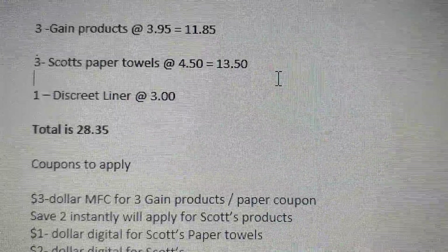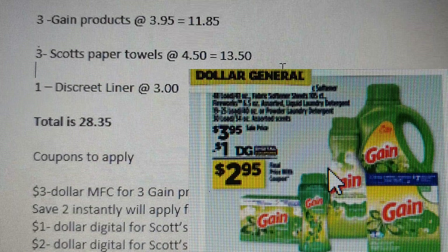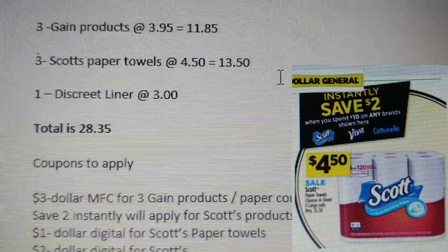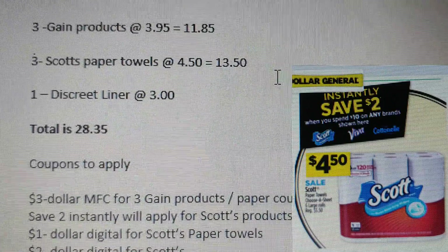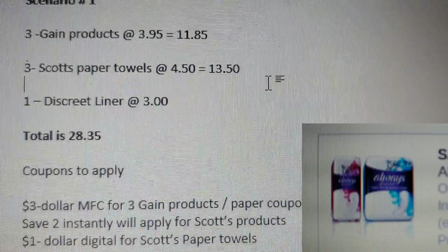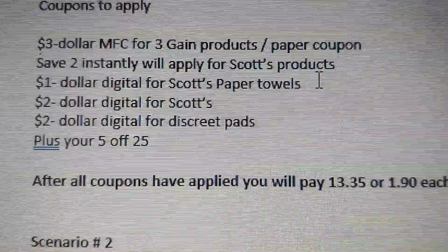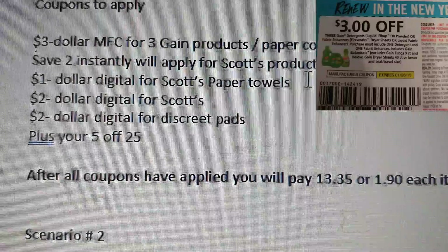Scenario one: three Game products at $3.95 each, equaling $11.85; three Scott paper towels at $4.50 each, equaling $13.50; and one Discrete liner at $3.00. Your total before any coupons are applied is $28.35. Coupons to apply include your $3 manufacturer coupon for three Game products — this is a paper coupon expiring on the 26th.